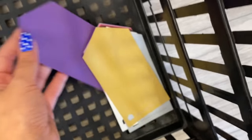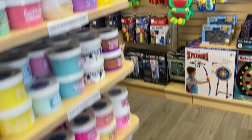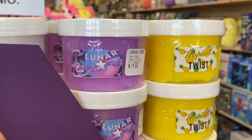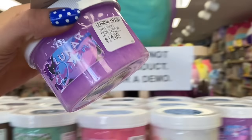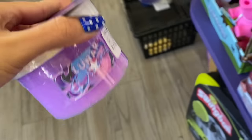Okay and now we are shopping for purple. There are all these slimes — I think this one is perfect for our color purple. It's called Lunar Dreams and I've wanted this for the longest time. So we are going to add it to our second basket.